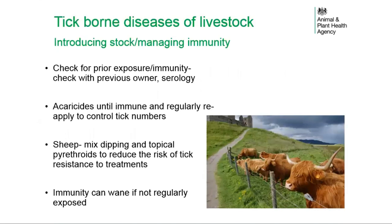When introducing stock to an endemic farm, consider checking for prior exposure or immunity by consulting previous owners or using serology where applicable. Use of acaricides until immunity has developed is important, with regular reapplication to control tick numbers. For sheep, mixing dipping and topical pyrethroids can be used to reduce the risk of tick resistance to treatments. Immunity can wane if animals are not regularly exposed to some of these infections.